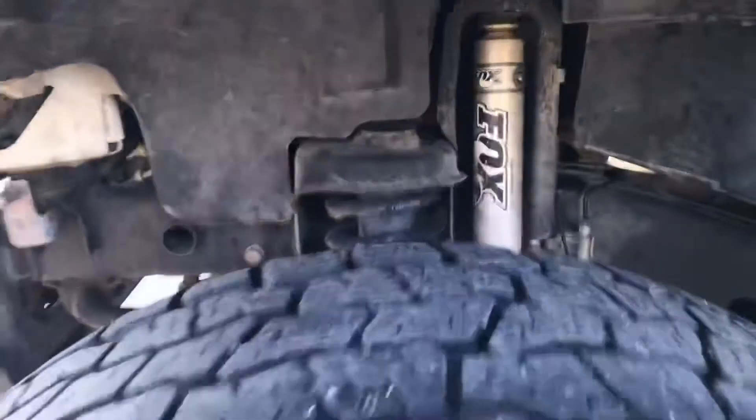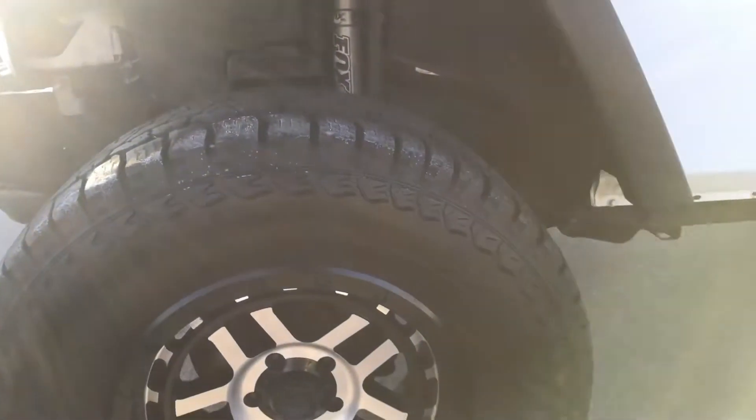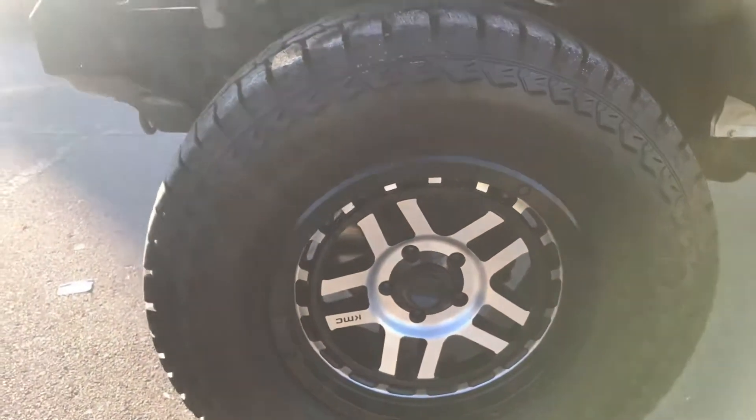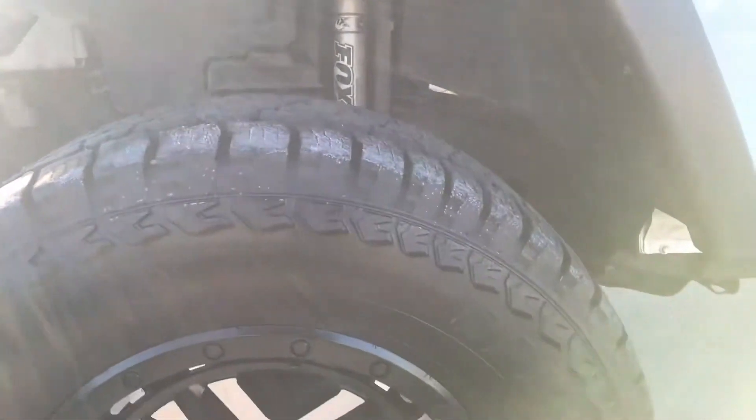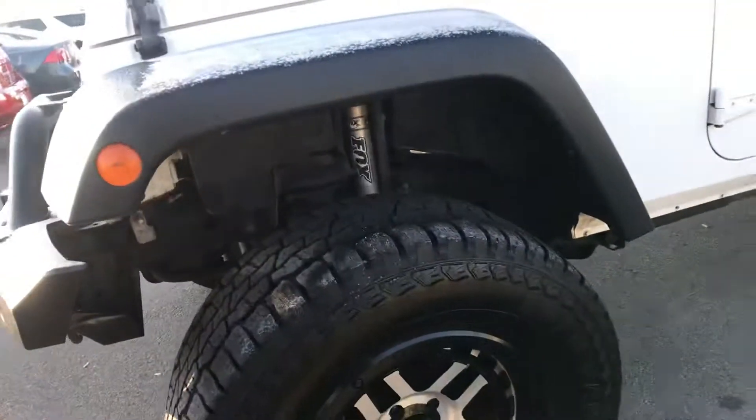It's got the Fox — I believe they're the 2.0 Performance Series shocks. It's got Open Range all-terrain tires, which are brand new — they've got about 95% tread left on them. KMC XD wheels.